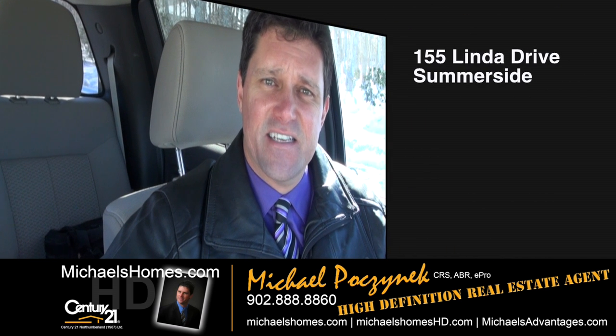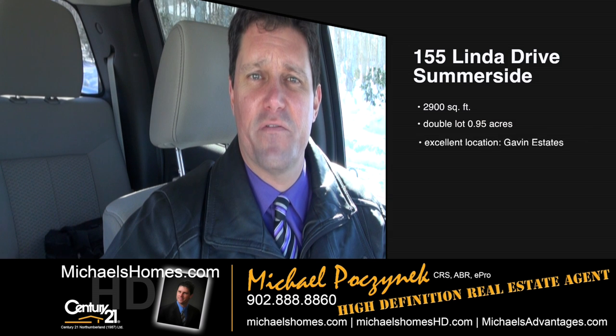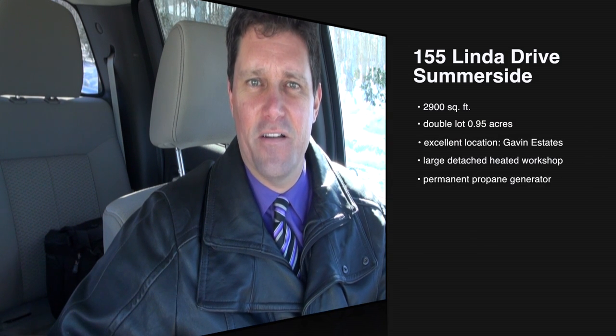Today we're looking at an exciting new listing. We're looking at 155 Linda Drive, which is located in what some people would refer to as Summerside's number one community. Let's go take a look.